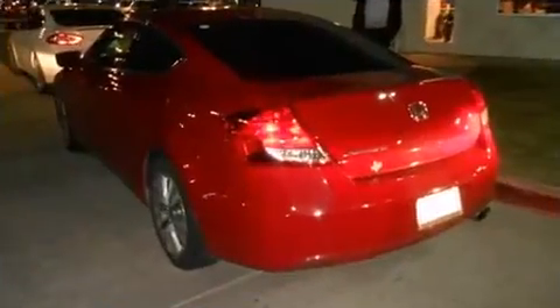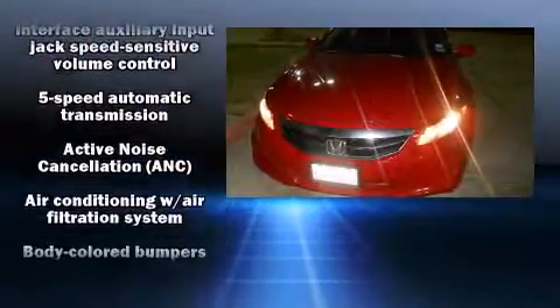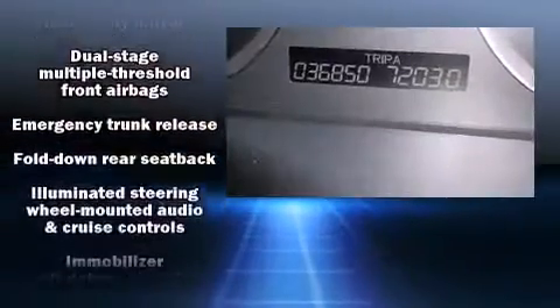Honda also prioritized safety and security with features such as dual front impact airbags, head curtain airbags, traction control, brake assist, anti-whiplash front head restraint, and four-wheel disc brakes with AVS. Various mechanical systems are monitored by electronic stability control, keeping you on your intended path.